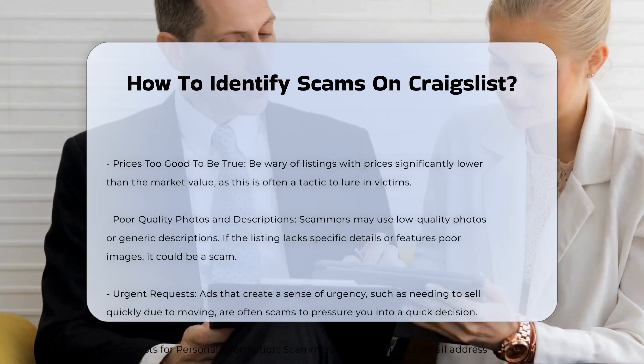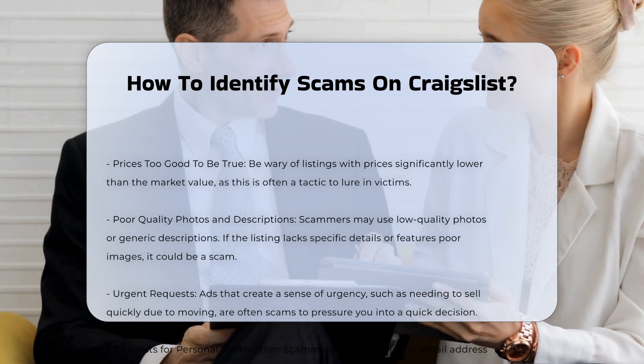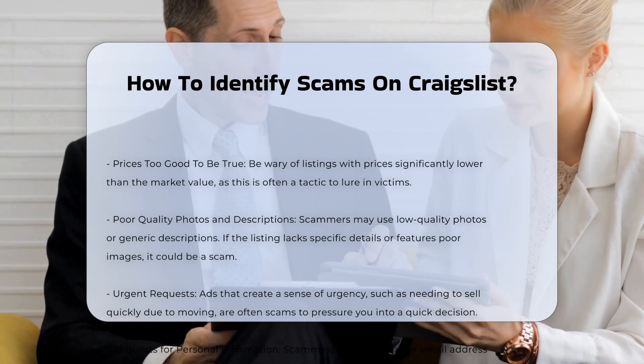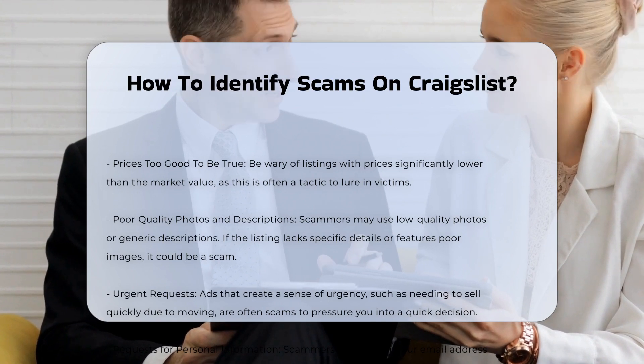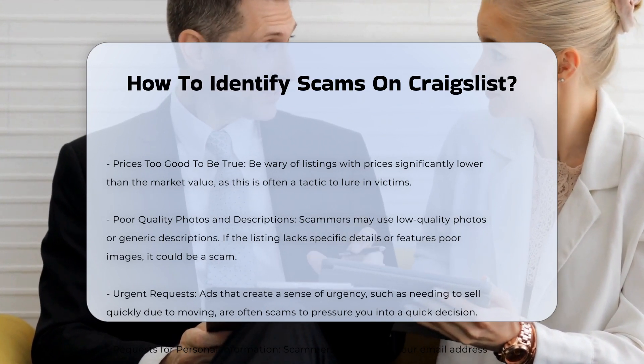Poor quality photos and descriptions. Scammers may use low quality, grainy photos or generic descriptions. If the listing lacks specific details or features poor images, it could be a scam.